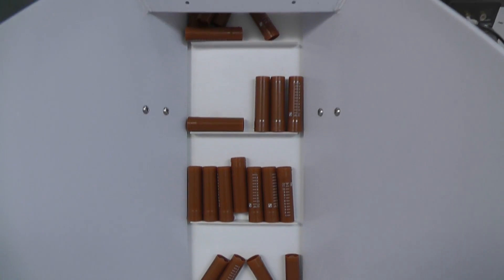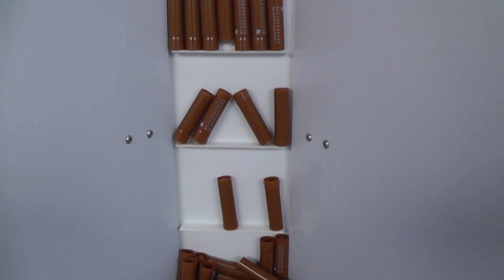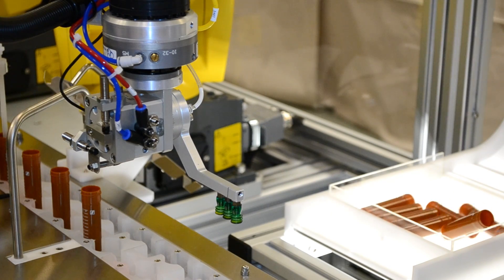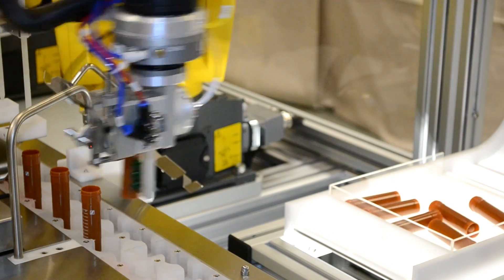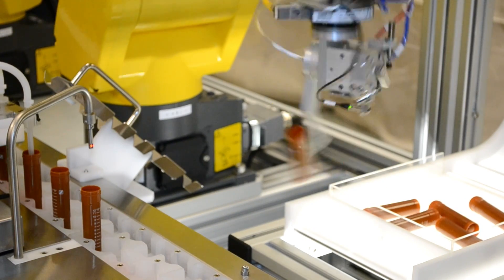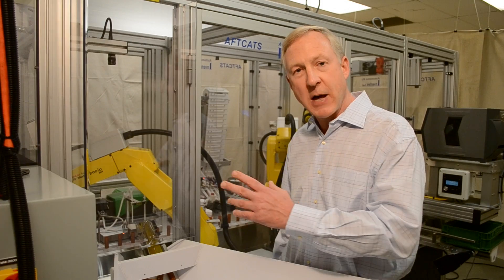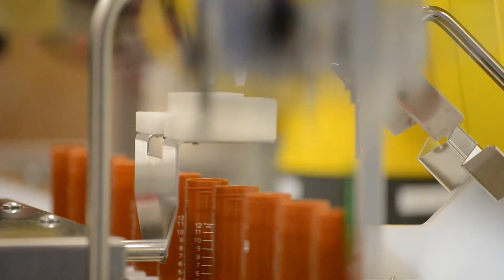The system starts here, where the bottles are loaded. The bottles come up in front of a camera that's tied to a Fanuc robot. The camera provides the robot with exact coordinates. We're able to pick up those bottles independently, place them into the input to the conveyor system, which starts our process.